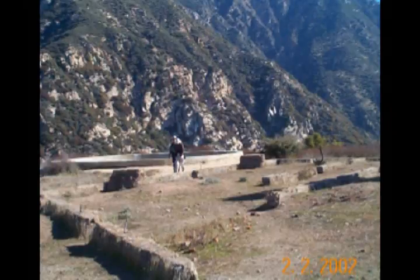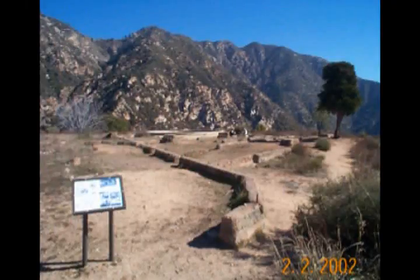Unfortunately, there's nothing left of the hotel — just some foundations, an old underground water tank, and a lot of concrete rubble.